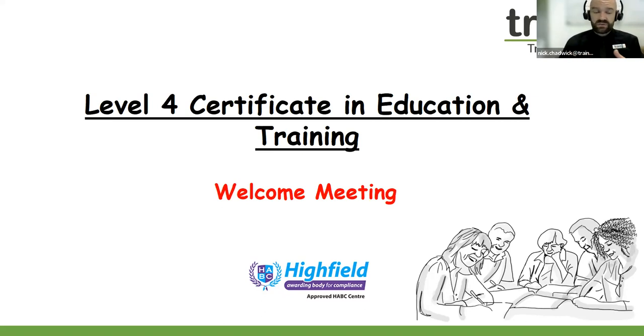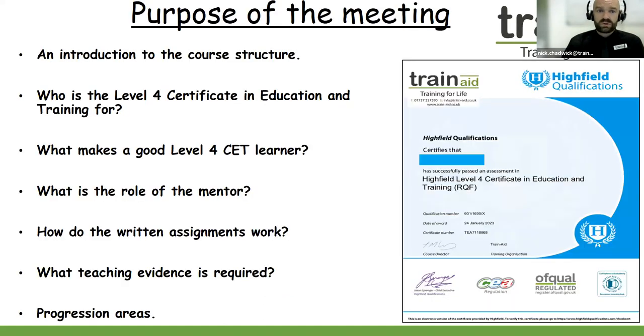Please do like the video and subscribe to the channel to receive the latest alerts and updates from the team. So welcome to our Level 4 meeting. We're going to have a conversation about the core structure, discuss what's involved, analyse what makes a good Level 4 CET learner, look at the role of the mentor, how the written assignments work, what teaching evidence is required to pass the qualification, and also progression areas as well.